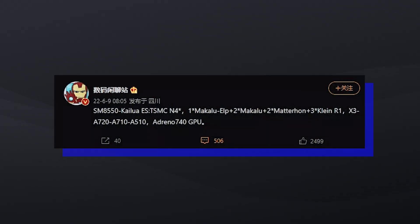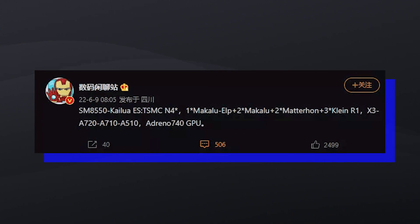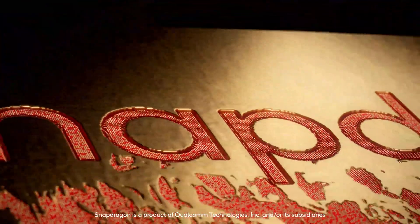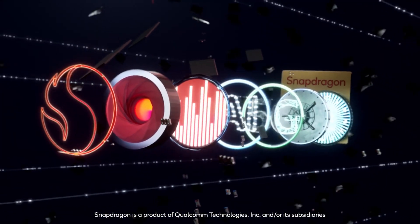The chipset, codenamed Kyloa, will reportedly be manufactured on a 4nm process by TSMC rather than Samsung. That is the same 4nm process that the 8 Plus Gen 1 is made on, so we can't expect major increases in clock speeds.